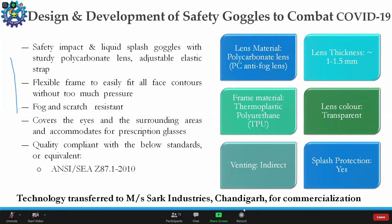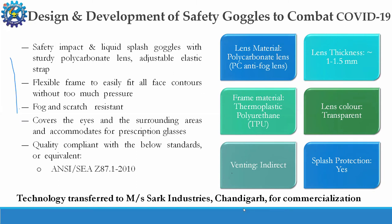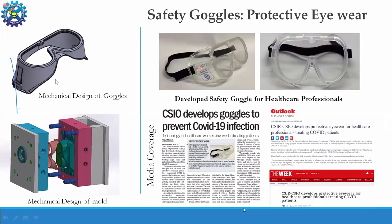Recently I have been associated with the design and development of safety goggles to combat COVID-19. We designed and developed special safety goggles — protective eye gear — made of sturdy polycarbonate lenses that cover the eye and the entire surrounding area, and accommodate prescription glasses. These use indirect venting and comply with the American standard Z87.1-2010. We transferred this technology for mass production to industry. The goggles meet all physical and chemical requirements: the surface is hydrophobic — water and blood repellent — so nothing sticks to that surface. Most importantly, they have luminous transmission greater than 85%, which is required for doctors wearing these goggles for 8 to 15 hours.